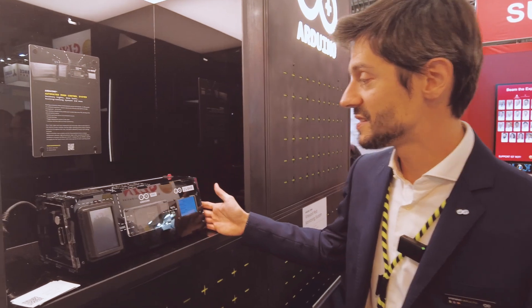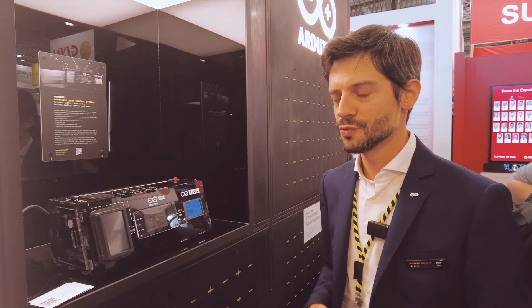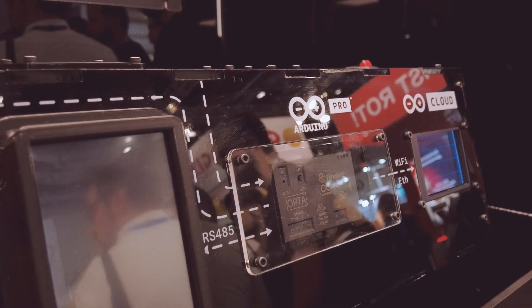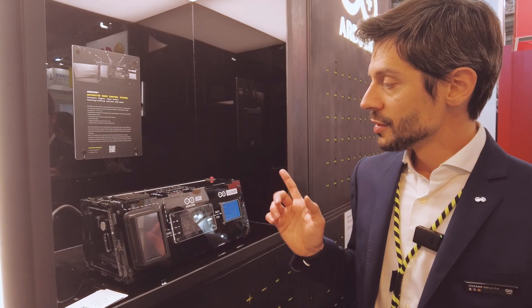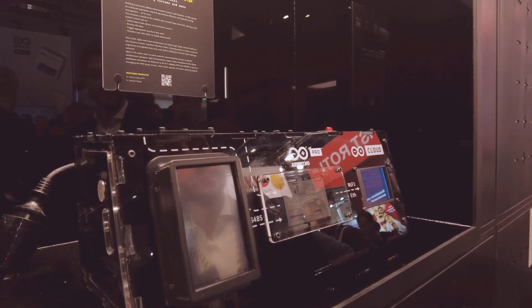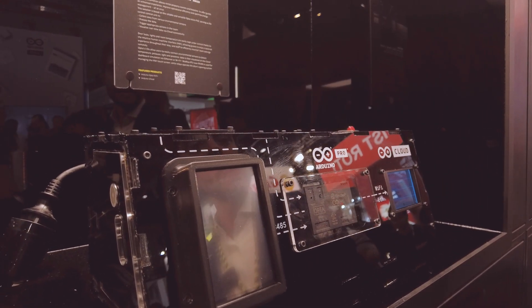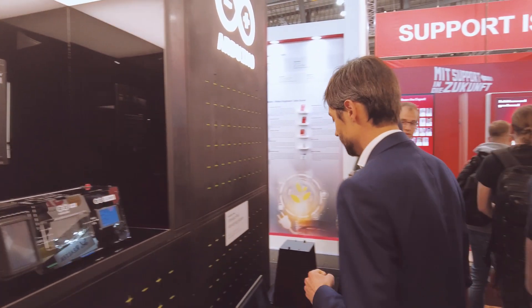This is a building automation system made with the Opta. Imagine big hotel chains and B&Bs with many rooms — sometimes there's a waste of electricity because you don't know whether somebody is in there or not. You can determine occupancy using environmental data, anonymously, on the edge, and then actuate the HVAC system, the lighting, or even the door locks — all with the Opta.